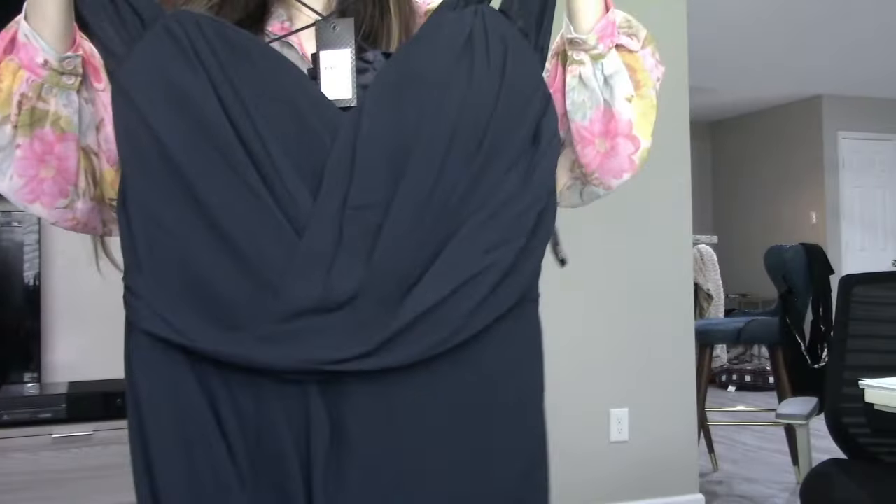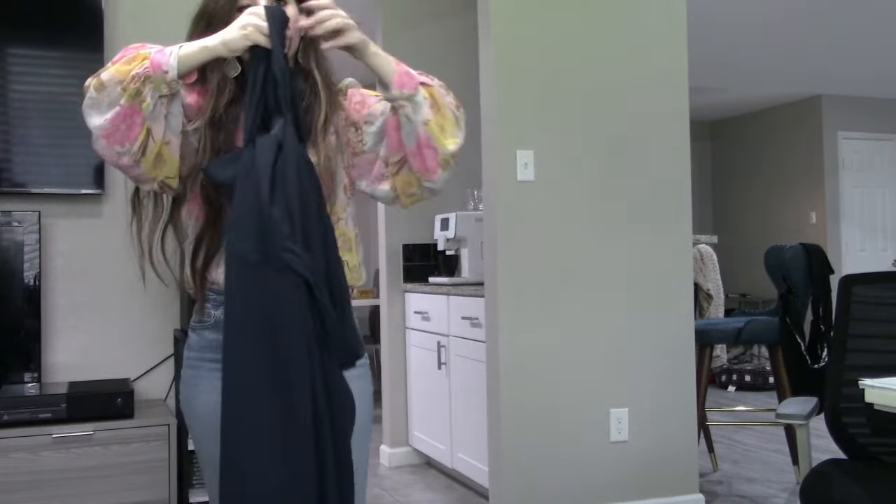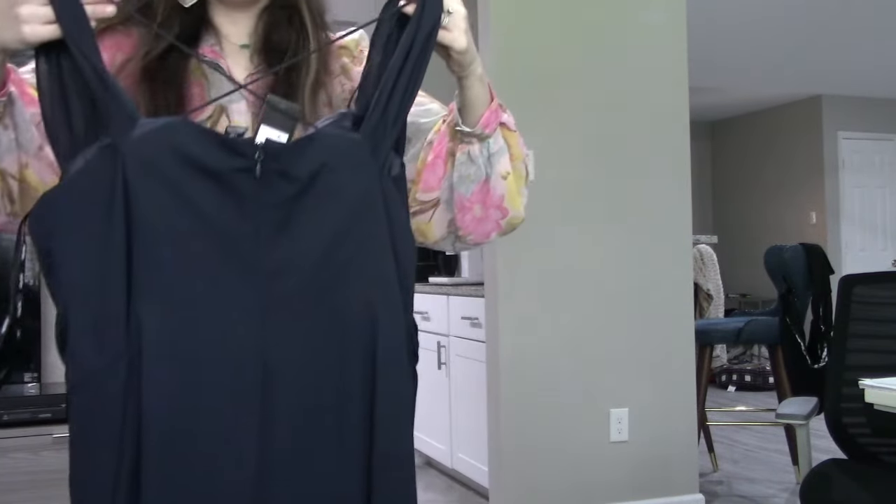Another City Chic piece: this one is called the Maxi Entwine in the color navy. It's a really great dress — it could definitely be worn to a wedding or a formal banquet. I think the pleating on the bodice and stomach is very flattering. I've sold this style before and it's always done really well. It's got crisscross straps in the back as well. This is in a size large, equivalent to a size 20.